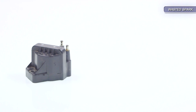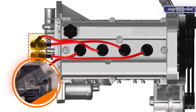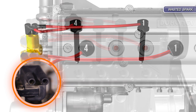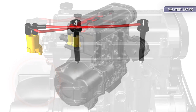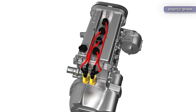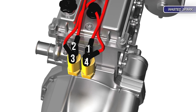A wasted spark ignition system uses one ignition coil for two spark plugs. Both ends of the coil's secondary side are directly connected to a spark plug. This means when the coil is triggered, both plugs are fired at the same time. There are two ignition coils on a conventional four-cylinder engine, so the pairing would be one and four, and two and three.